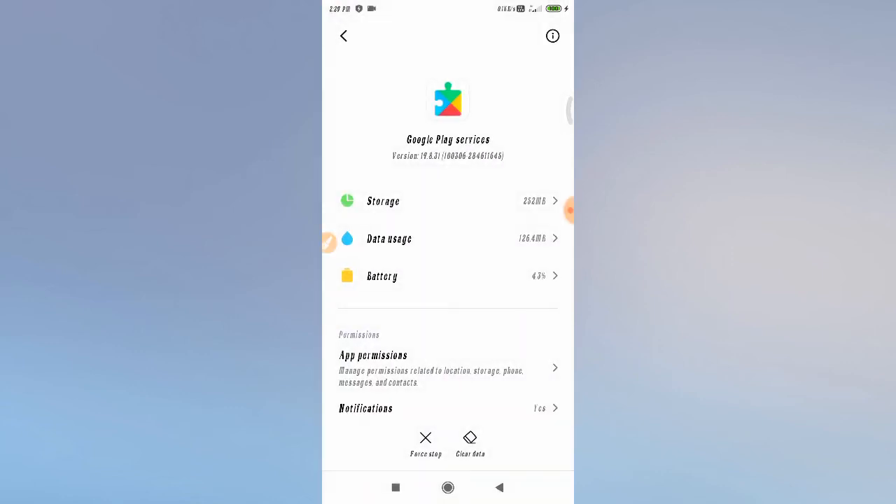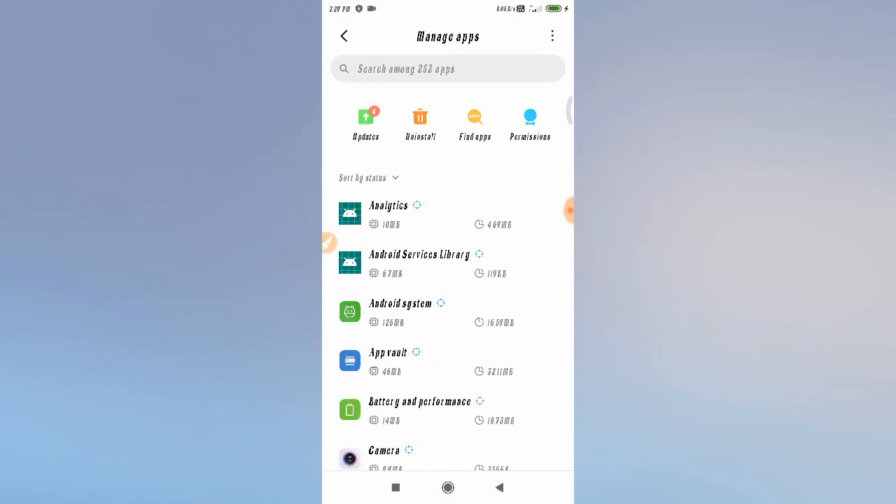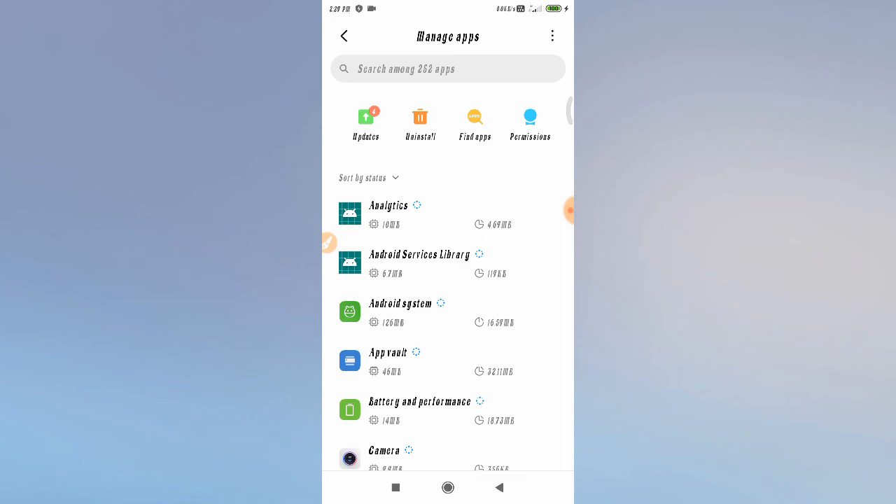After enabling all permissions, restart your mobile phone. After restarting, go back to your Play Store and check whether the 'waiting for download' problem is fixed or not.